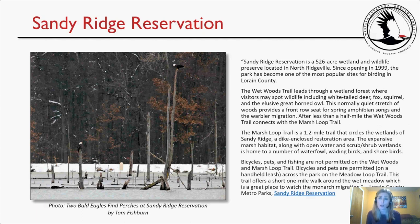The expansive marsh habitat, along with open water and scrub-shrub wetlands, is home to a number of waterfowl, wading birds, and shorebirds. Bicycles, pets, and fishing are not permitted on the Wetwoods and Marsh Loop Trail. Bicycles and pets are permitted on the Meadow Loop Trail, which offers a short one-mile walk around the wet meadow — a great place to watch the monarch migration. A beautiful photo by Tom Fishburne shows two bald eagles perched at Sandy Ridge Reservation.